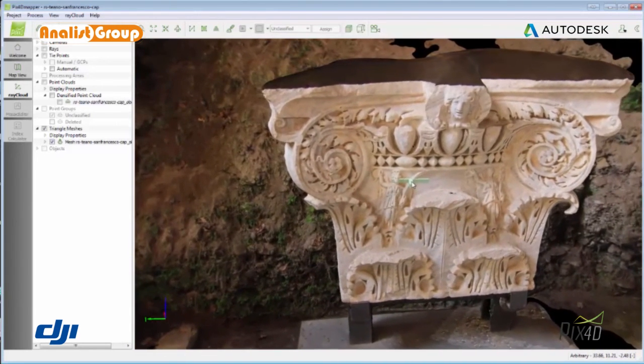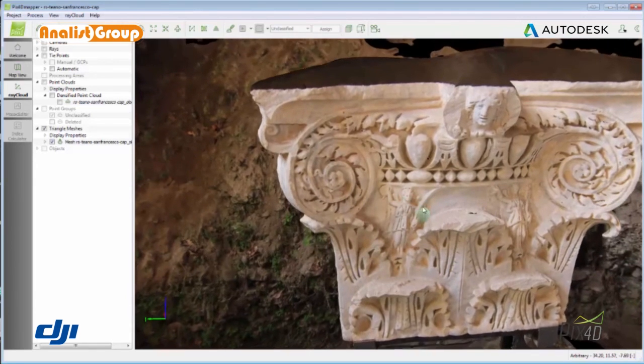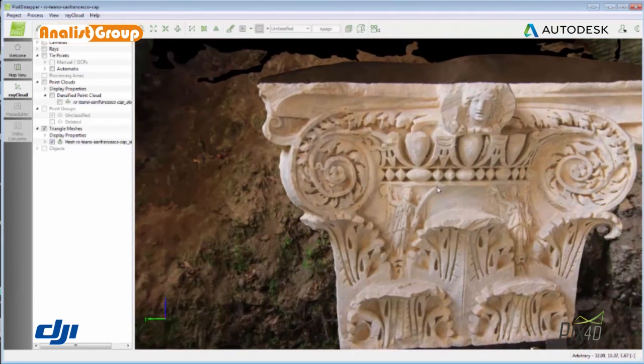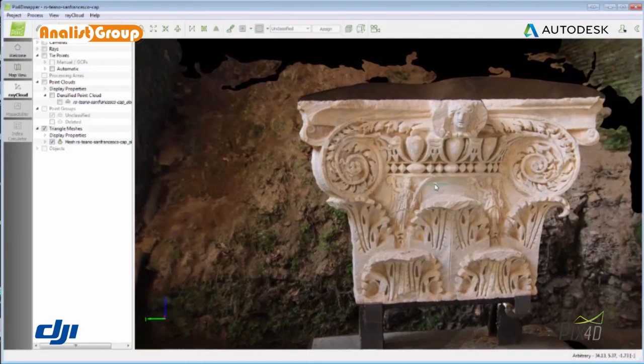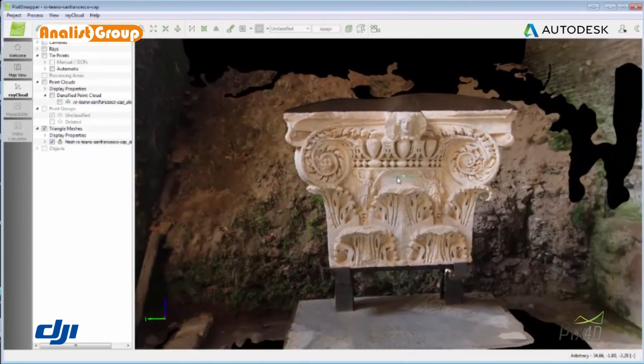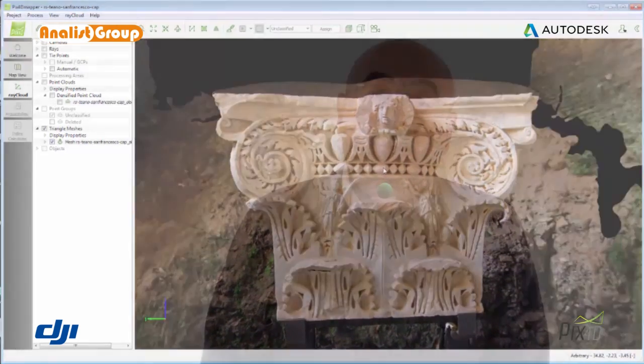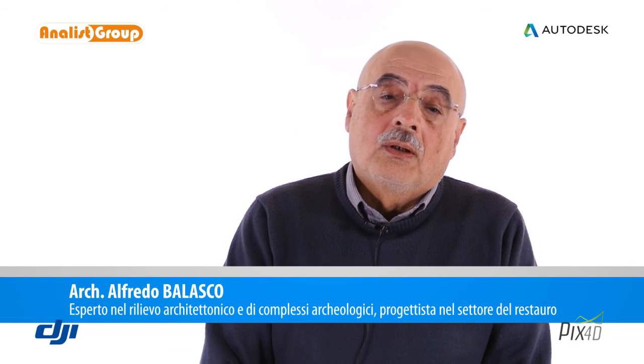Ma consente anche poi di ricavare successivamente tutta una serie di dati molto utili e fondamentali per quanto riguarda il restauro. Con questo mi riferisco anche alla possibilità di estrapolare dal rilievo una serie di mappature che sono in relazione sia al degrado del monumento ma anche ad una lettura filologica di esso.